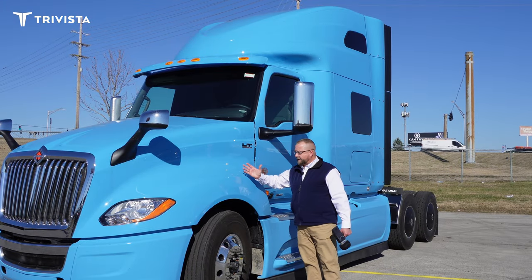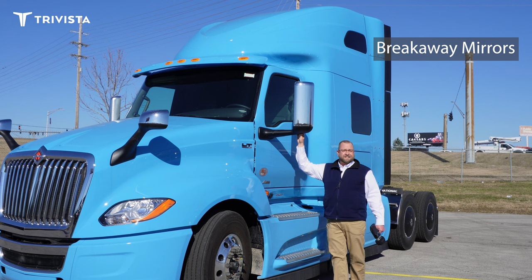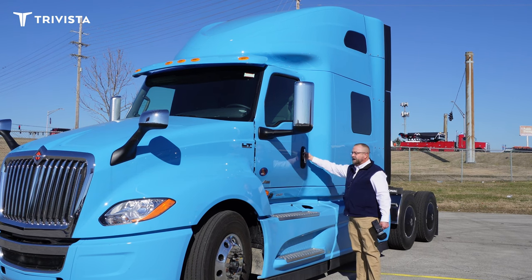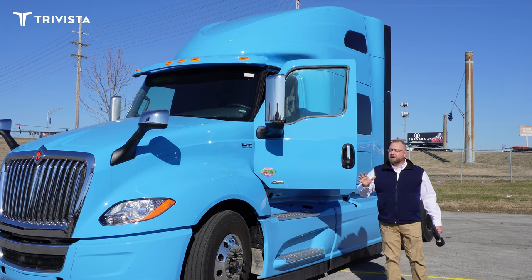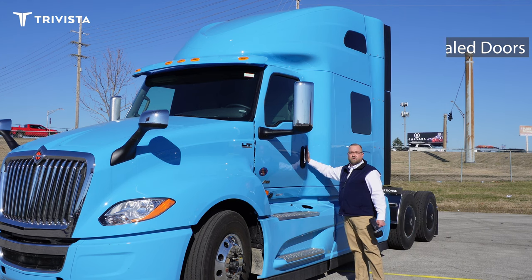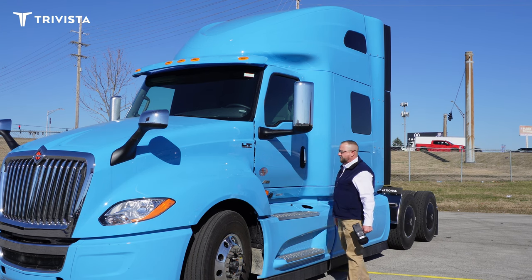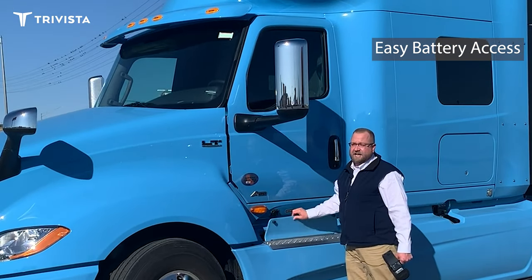Moving to the side of the truck, these are breakaway mirrors so if something does happen you can replace just the chrome part, or you can get it in body color as well. The doors are double sealed, which quiets out wind noise — something that was an issue on the old ProStars. We've also got an arched door design for a better look, and battery access right here, easy to check or jump start.